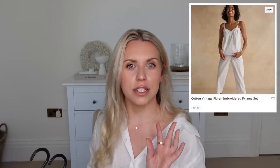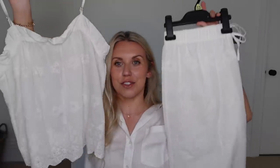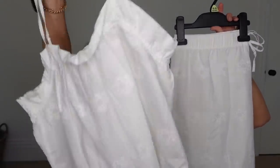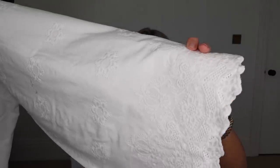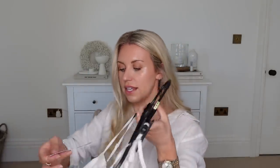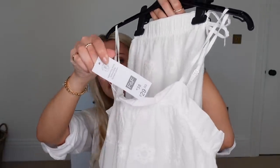The White Company have a cotton vintage floral embroidered pair of pyjamas for £80. I saw this set from Tesco's that I thought looked very similar — a frilly top with an embroidered floral design, and the bottoms have extra lace along the bottom and a wider leg style, slightly cropped. Perfect for summery months. The set from Tesco's is £29.50.